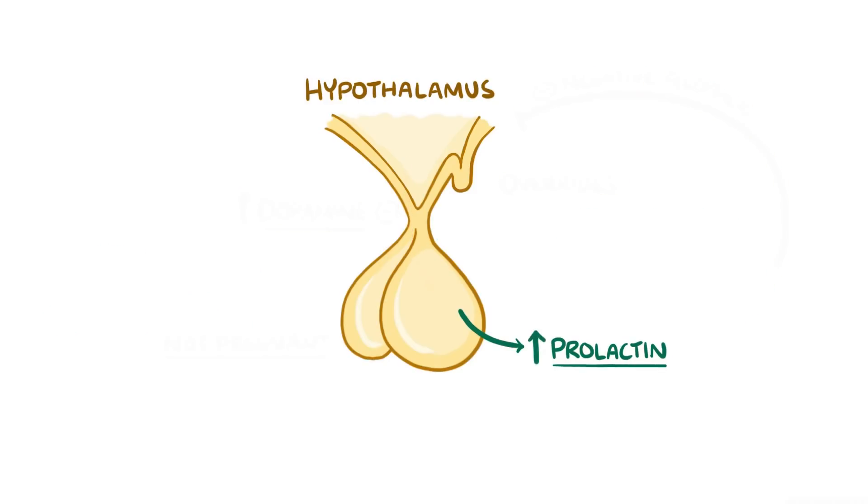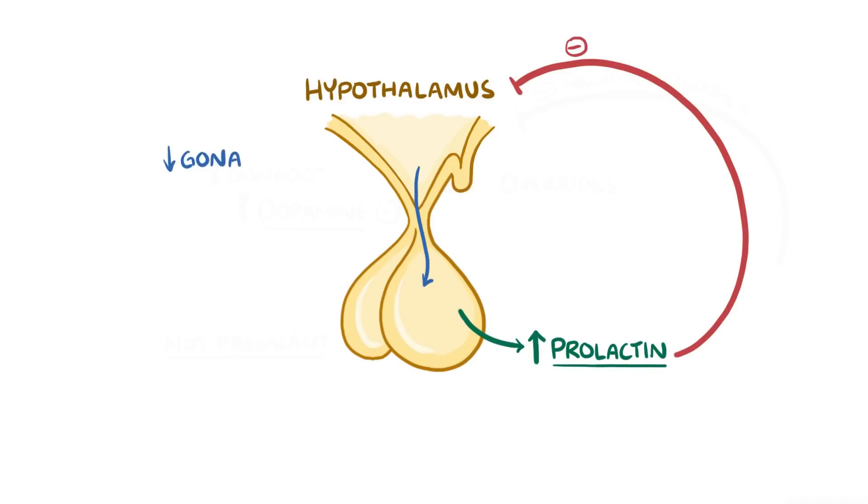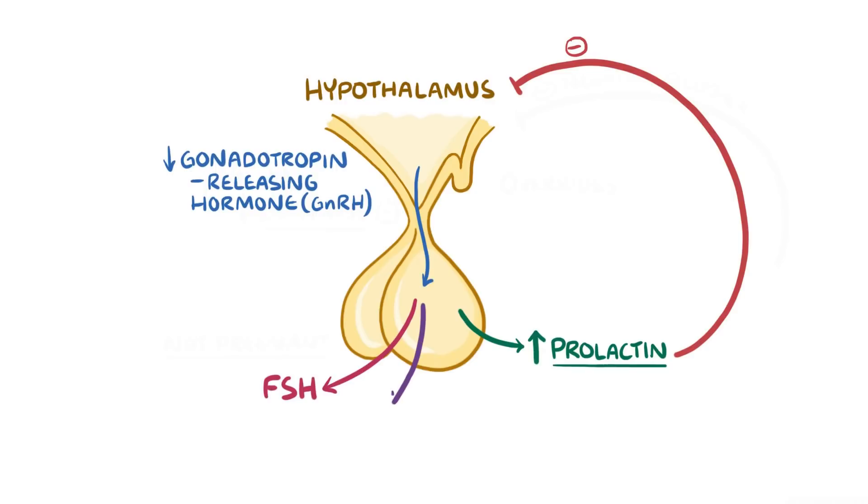High levels of prolactin can also signal the hypothalamus to decrease the secretion of gonadotropin-releasing hormone, or GnRH. GnRH acts on the anterior pituitary to stimulate the production of follicle-stimulating hormone and luteinising hormone, FSH and LH.